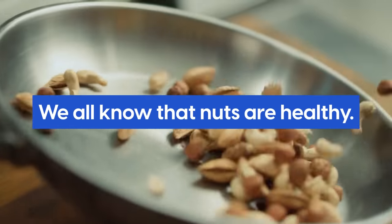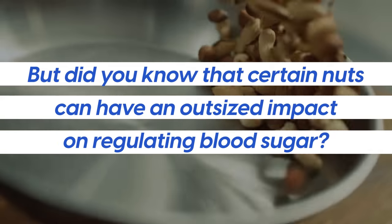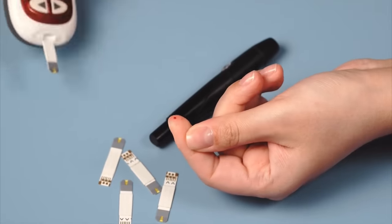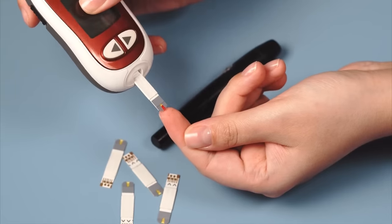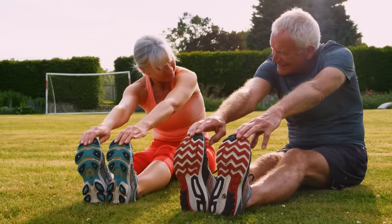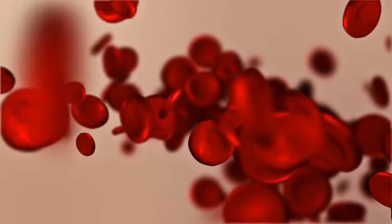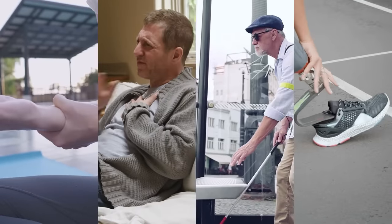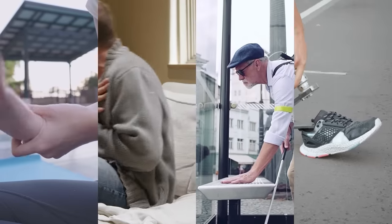We all know that nuts are healthy, but did you know that certain nuts can have an outsized impact on regulating blood sugar? If you suffer from diabetes or prediabetes, then you know how difficult it can be to manage your blood sugar levels. Excess glucose in the bloodstream can cause long-term problems such as nerve damage, heart disease, and even blindness or amputation if left untreated for too long.